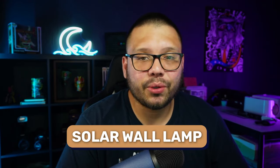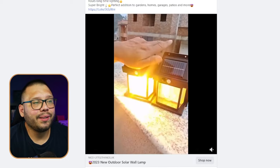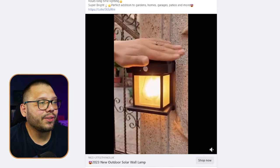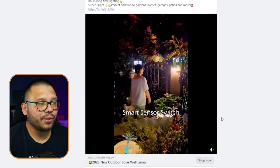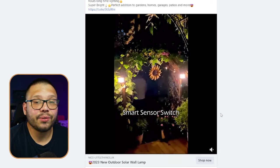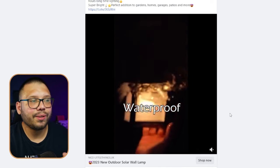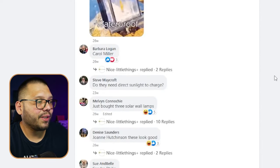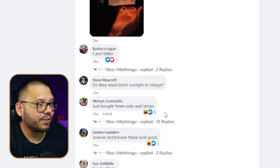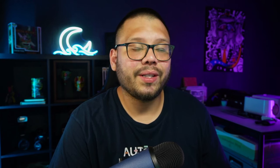At number six we have a solar wall lamp. The Facebook ad is a simple 21-second video showing exactly how it works — a light with a solar charger that turns on whenever the sensor gets covered. It does a good job showing it in real-life situations across multiple scenarios. Comments are very positive — 'just bought three,' 'these look good' — with a few questions sprinkled in.